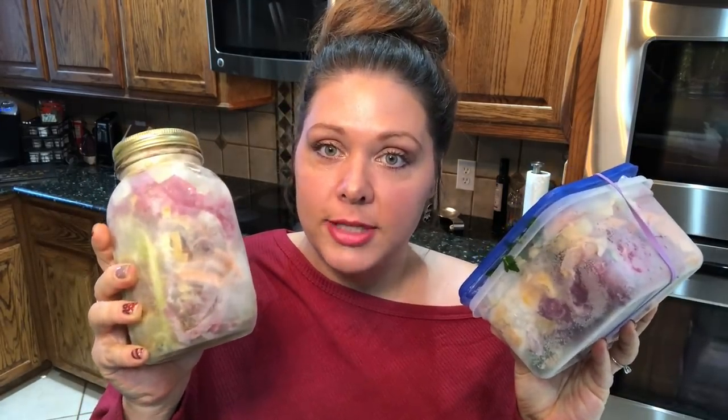After cutting up veggies, save the ends, scraps, and peelings for making a homemade vegetable broth. Use things like carrots, onions, celery, garlic, garlic paper, onion paper, and potato skins. Avoid citrus and things like broccoli or brussels sprouts, as they leave an unpleasant flavor. Freeze the scraps and make a broth later. It's zero waste and delicious — let me know in the comments if you'd like a homemade vegetable broth video.